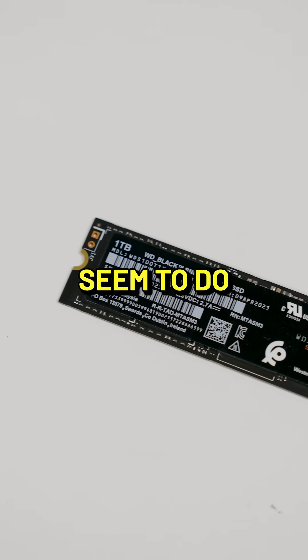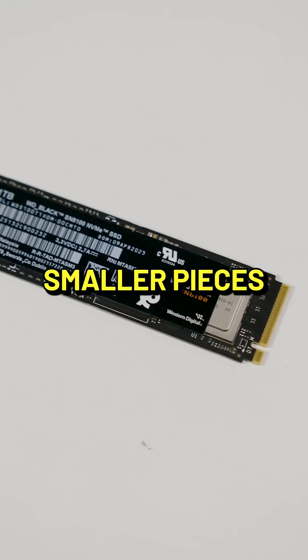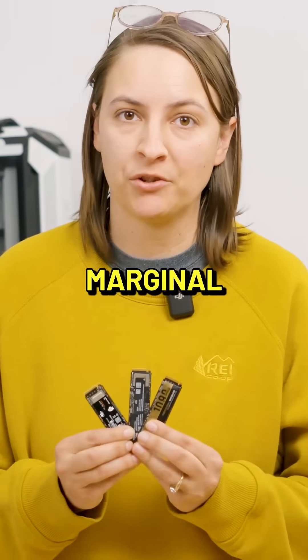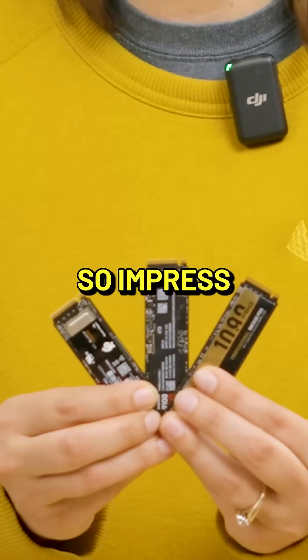In addition, the WD seemed to do the best with the smaller pieces of data — smaller tasks like loading a program. All in all, though, the differences between them are incredibly marginal, and they all very much so impress.